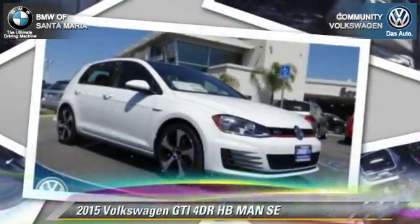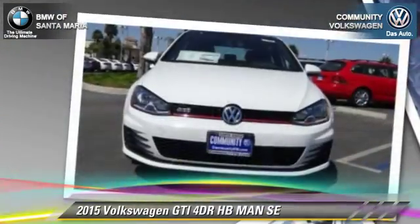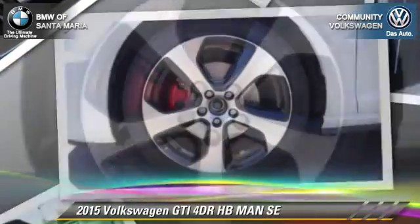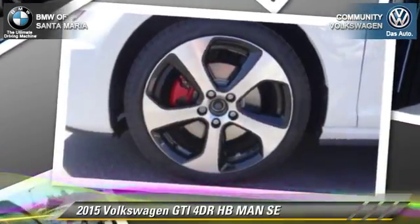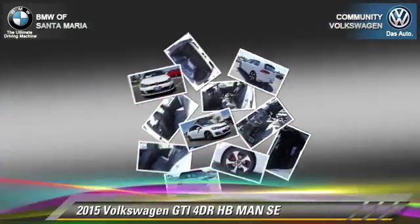The 2015 Volkswagen GTI. With a manual transmission, this vehicle is well-equipped. This Volkswagen features front-wheel drive, dual front airbags, and alloy wheels.